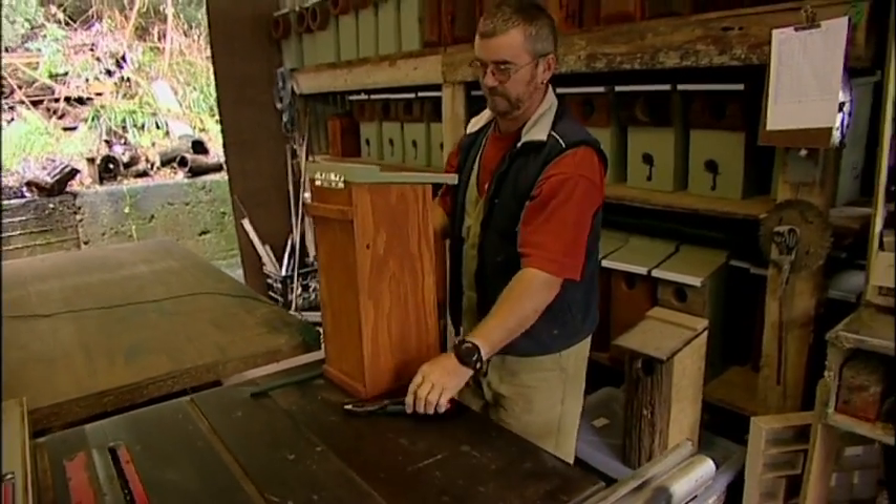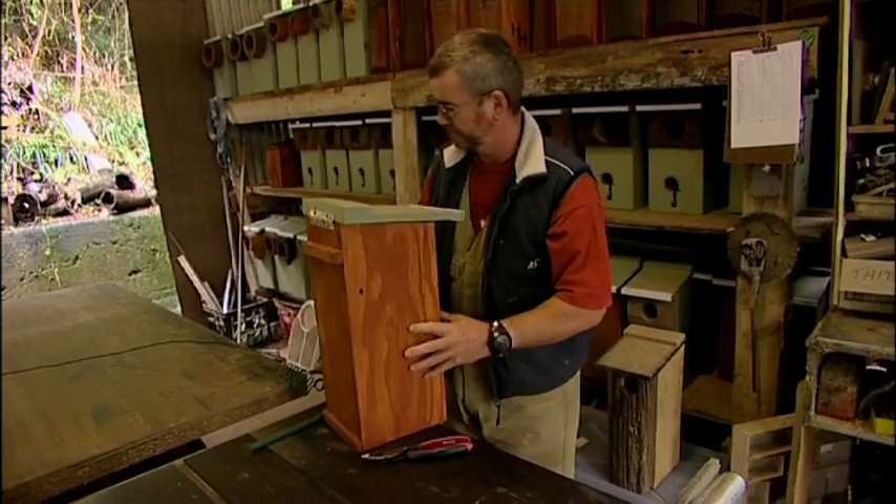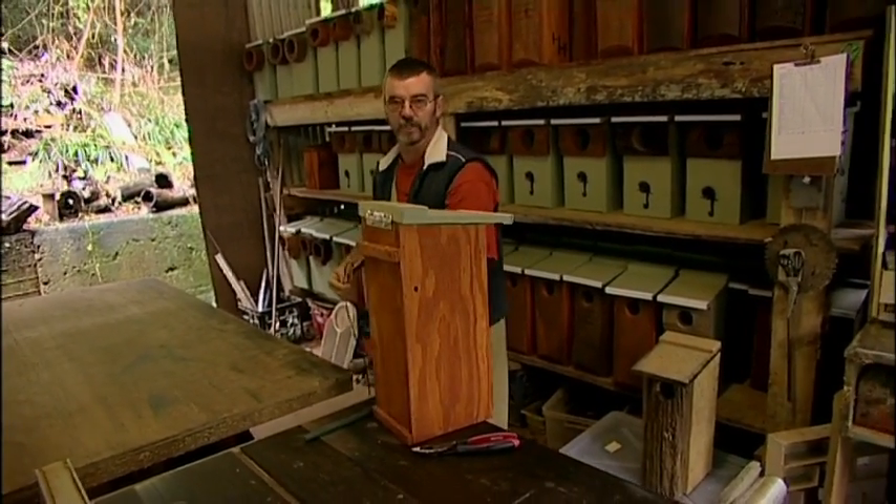The first thing I have to do is always make sure nothing's moved in. Took a brown tree snake to a show once.